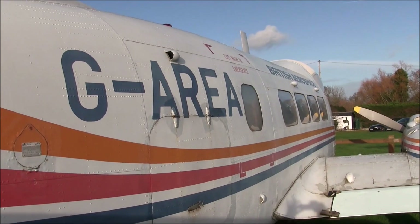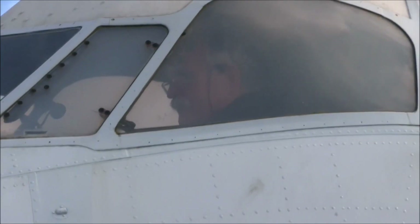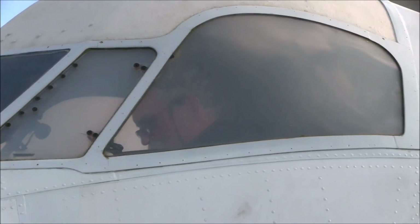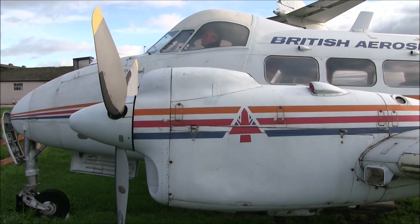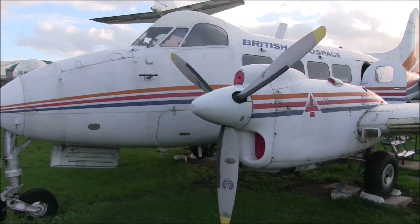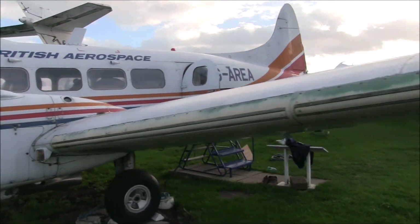The Dove was considered to be one of Britain's most successful post-war designs, with a total of 544 aircraft built, including the two prototypes. They were registered in over 60 countries for civilian use, and flew in military service where they were called Devons, or Sea Devons, in over 20 countries. The largest user was Argentina, which eventually took 70 aircraft.